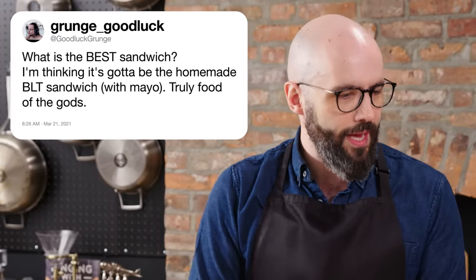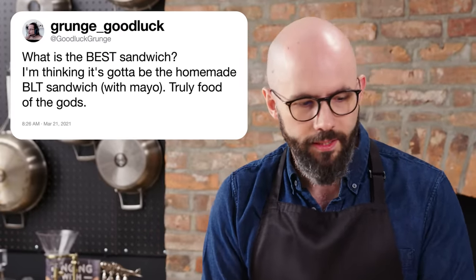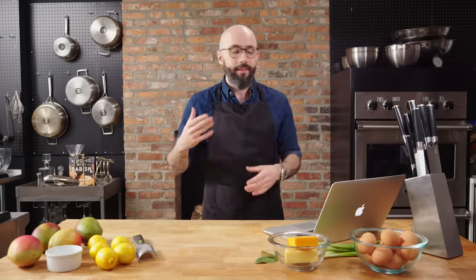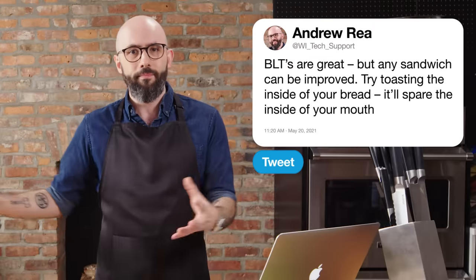At GoodLuckGrunch asks, what is the best sandwich? I'm thinking it's the homemade BLT with mayo — truly food of the gods. I love a BLT — it is one of the simplest sandwiches you can get. However, I can't say it's the best sandwich. My favorite is very close to the Liz Lemon: pastrami, turkey, coleslaw, Russian dressing, potato chips — a lot of crunch. But even a BLT can be improved: throw a runny egg on there, a slice of Gruyere, nice fresh crisp lettuce. And the key takeaway: toast the inside of your bread, not the outside. It will spare the roof of your mouth, but you get all the crunch and all the flavor, and it will prevent your bread from getting soggy. To me, that's a better BLT — it's BLT plus good.